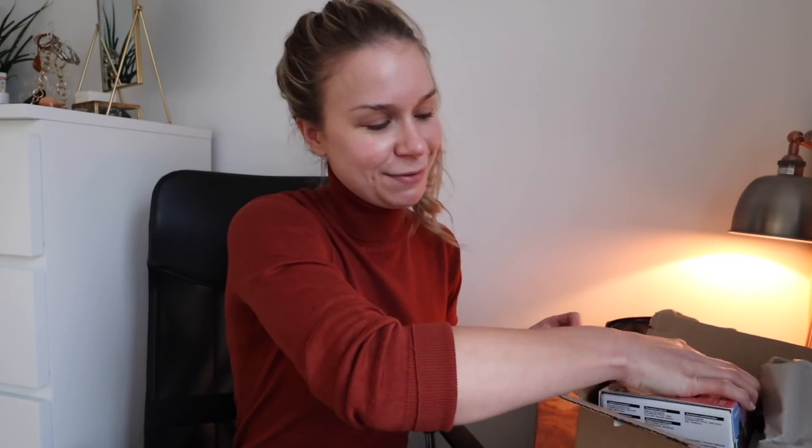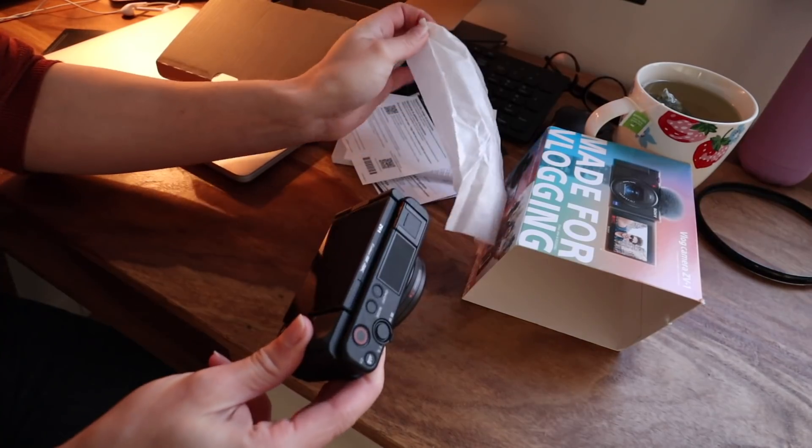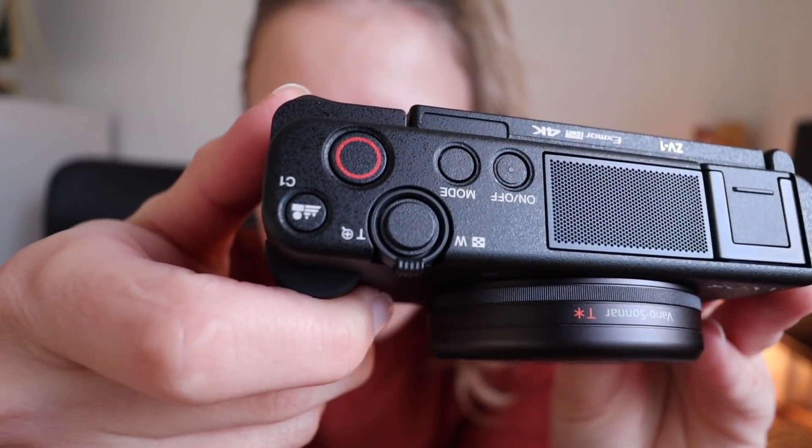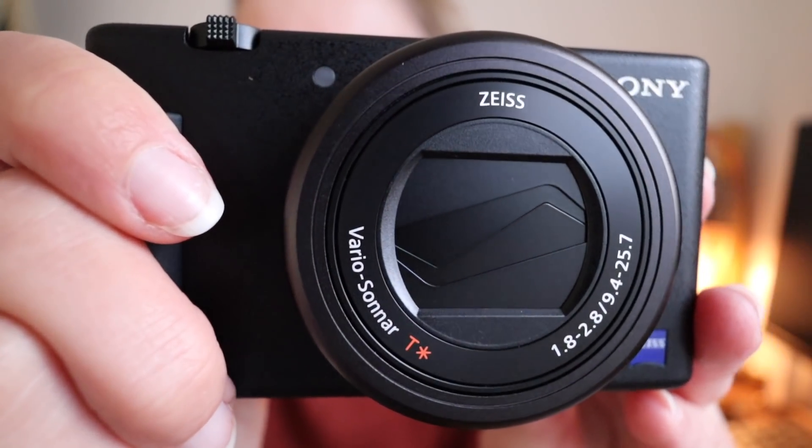Welcome to my little unboxing corner — I promised you an unboxing and you shall have an epic unboxing! I have already opened it because I was very excited, but it is what I was hoping it would be. This is the new Sony ZV1, which is a vlogging camera that is really good for you guys and for me, and it's meant to be pretty epic. A lot of the content you'll see in this video or the next I will let you know when I'm filming on the Sony.